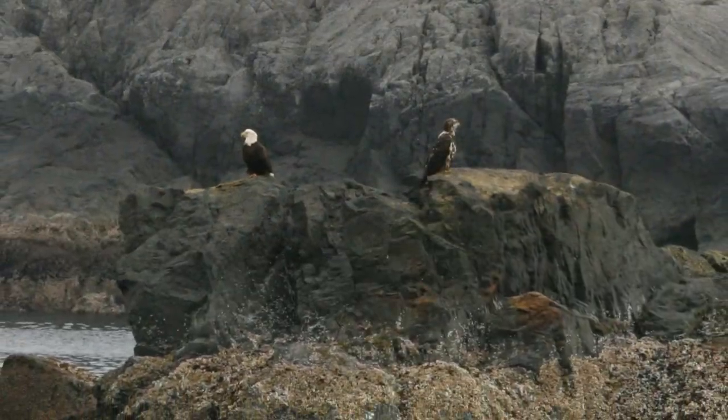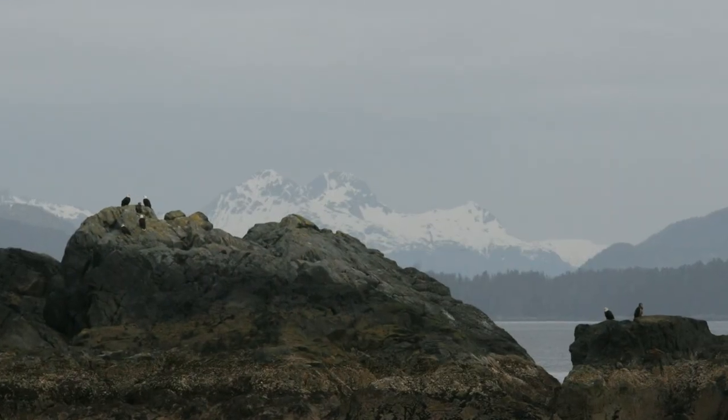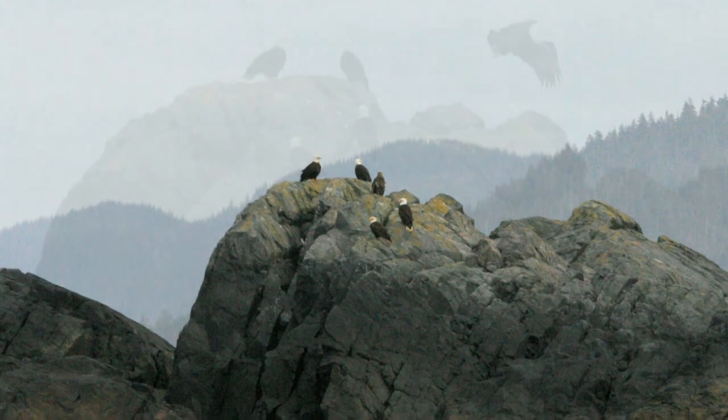They say in Alaska that bald eagles are as prevalent as seagulls, and sure enough, we saw them everywhere — adults and juveniles alike. When a group of eagles converge, it's called a congress. Having only ever seen one pair at most, I've never needed to know that term, until we were in Sitka.